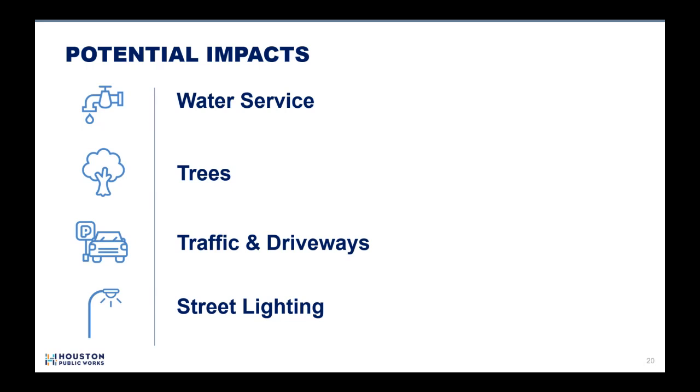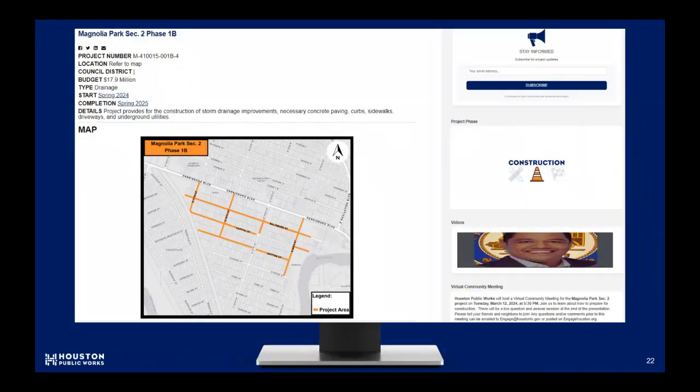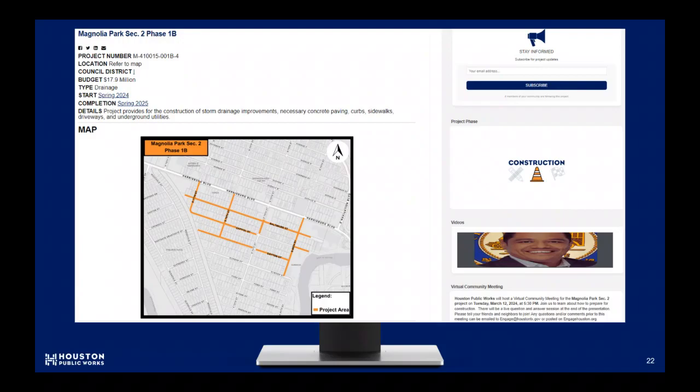Driveway aprons will be replaced during construction. Driveway access will be impacted for several days during the driveway reconstruction process; the contractor will give 72 hours notice in advance of working on a driveway. Street lights will be added to the existing wood poles in some circumstances as part of the project. We encourage you to go to EngageHouston.org to view additional project details. The project page includes additional exhibits, the traffic control plan, and the tree protection plan, right at your fingertips.